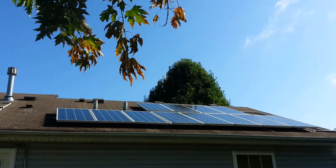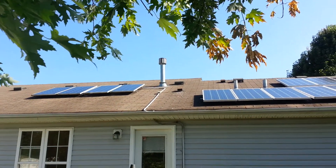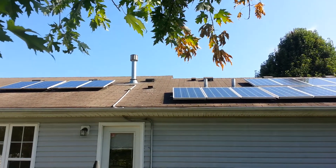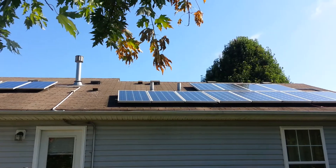Just an update: 16 solar panels, 2,560 watts. Have a good day.